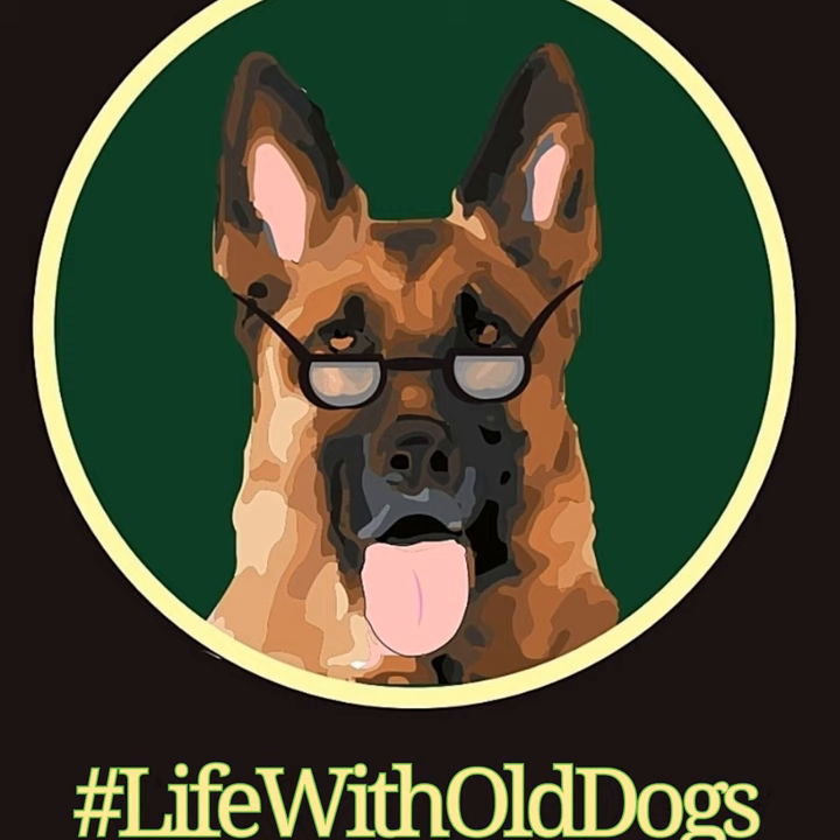German Shepherds of all ages can suffer from degenerative disc disease, or DDD — three D's — just like DM is short for degenerative myelopathy. The condition is more common in older German Shepherds.